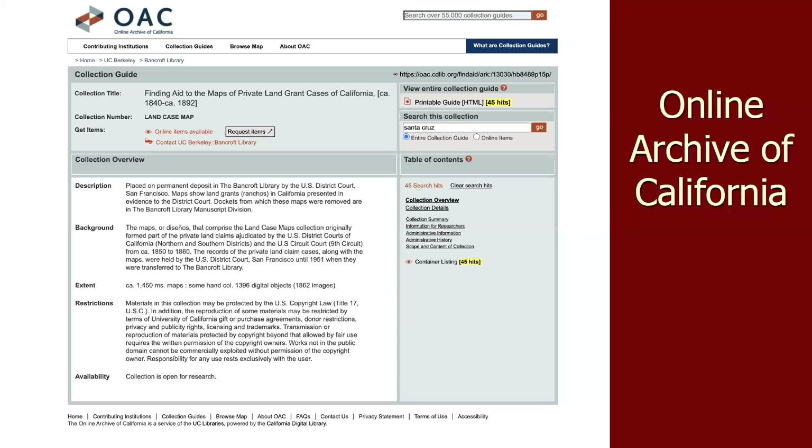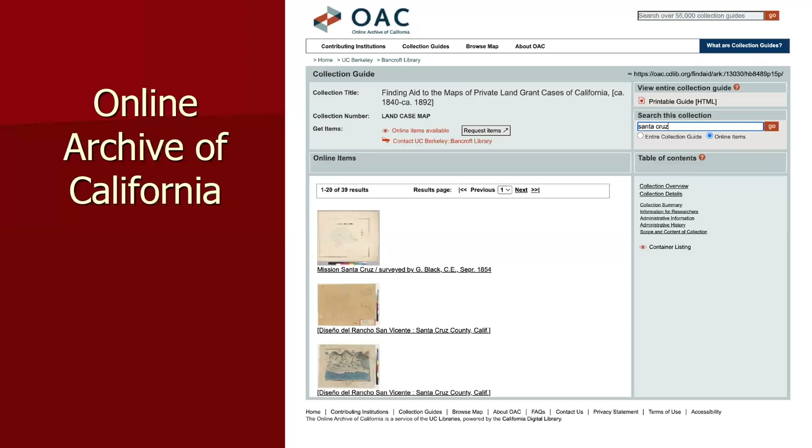The Online Archive of California has tons of maps referenced, most of which are not digitized — you'll need to go to the institution, though they provide contact details. However, some are online. This includes the Bancroft finding aid to the maps of private land grants in California. You can click on any of these and access them — for example, Rancho Santa Sente. I highly recommend the Online Archive of California for maps. Be careful how you search, don't give up, try different approaches, and don't forget to try alternate spellings as many map names changed in their spelling.